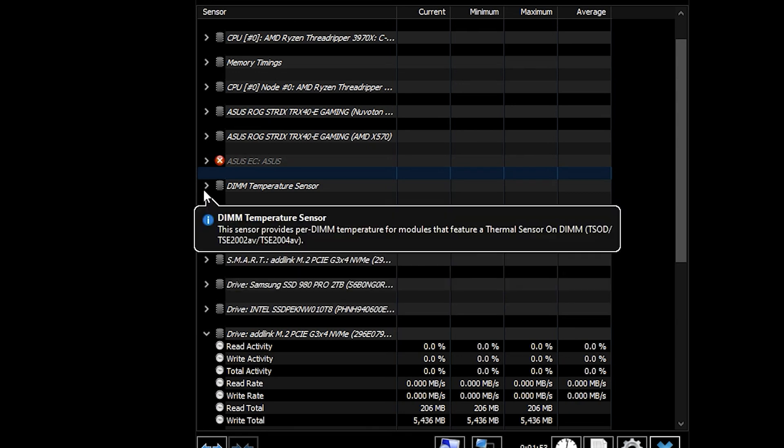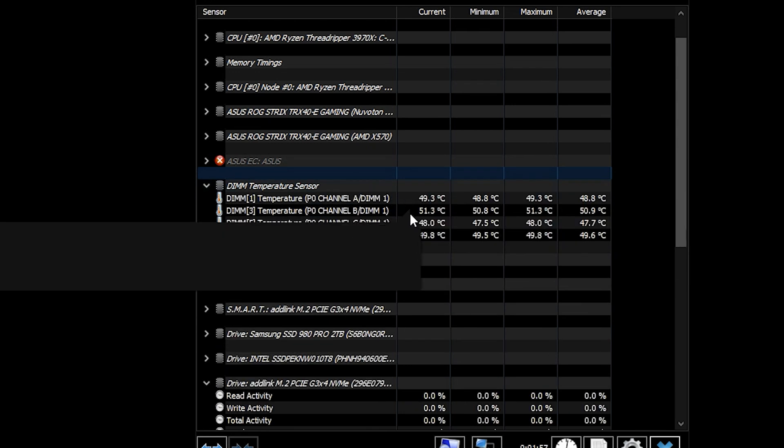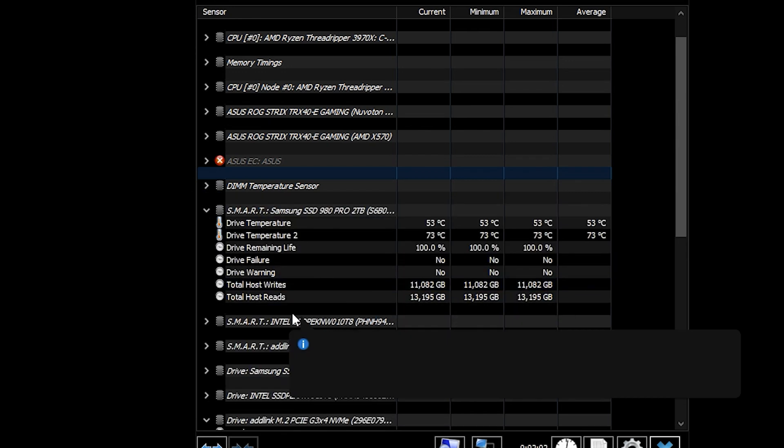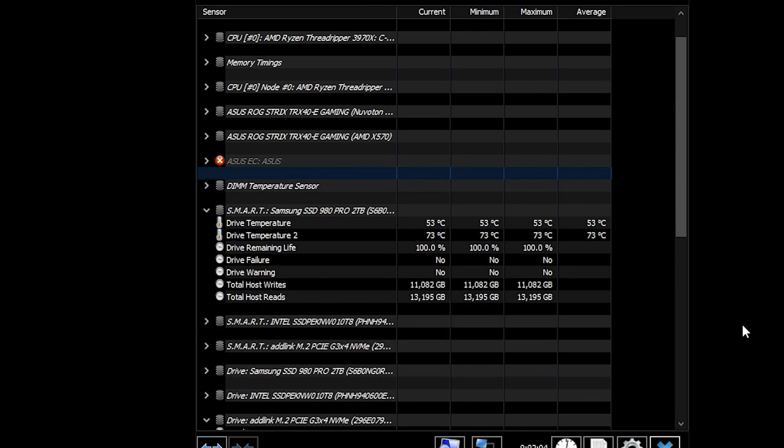You can also check your temperature sensor if you have one installed on your PC. You can even monitor your NVMe drive, which is also important. If you have an NVMe Gen 4 drive, you know those drives can get pretty hot. On average, this Samsung 980 Pro NVMe runs at about 45.3 degrees Celsius.